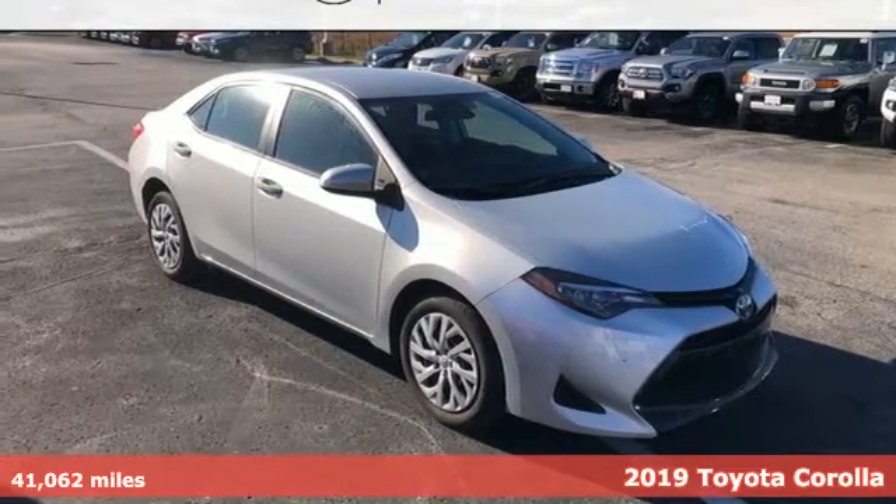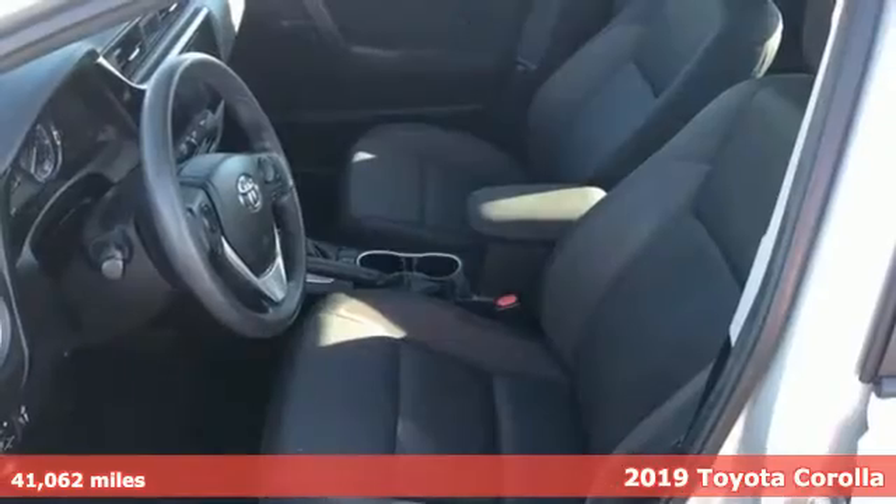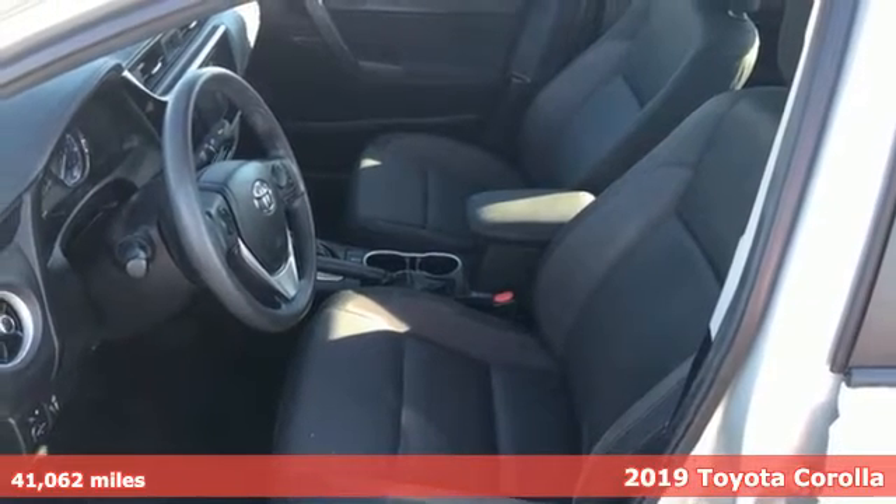Here's a 2019 Toyota Corolla. When a car leaves such a striking impression, it's perfectly normal to stare.